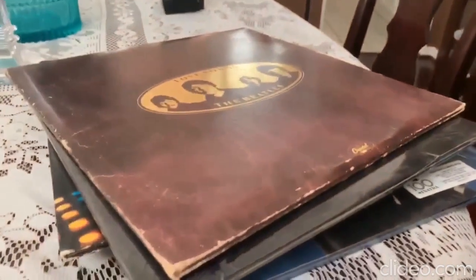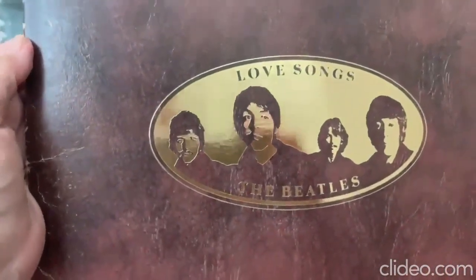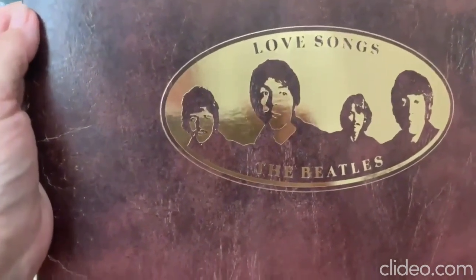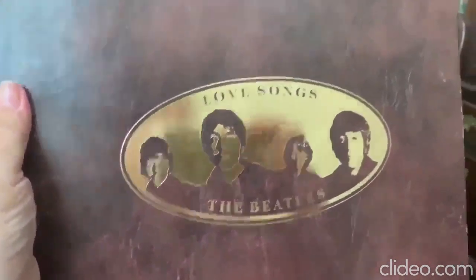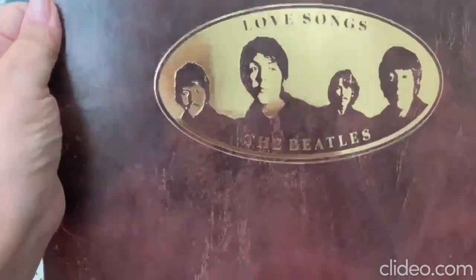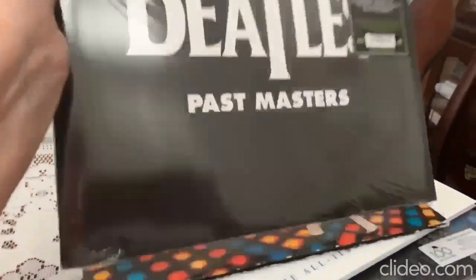In a secondhand store I bought this next album — it's Love Songs by the Beatles. It has songs such as Michelle and This Girl and That Boy, several of the softer melodies that the Beatles used to sing. This is a good album and I don't remember this one being around years ago, but maybe it was — I just never really knew it was there.